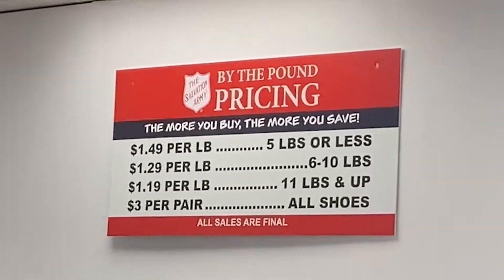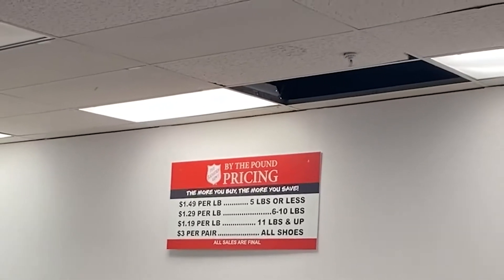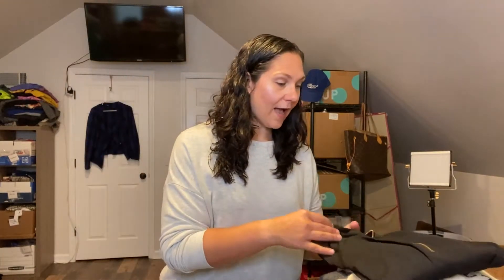I'm going to dive right into this bins haul. This is by the Pound, just like the Goodwill bins. I think it was $1.19 per pound if you purchased more than 20 pounds. I did post part one — I'll link it below. They're only open Thursday, Friday, Saturday, and I was able to go two days. This is from the second day — I picked up 49 pounds worth of stuff and two pairs of shoes.